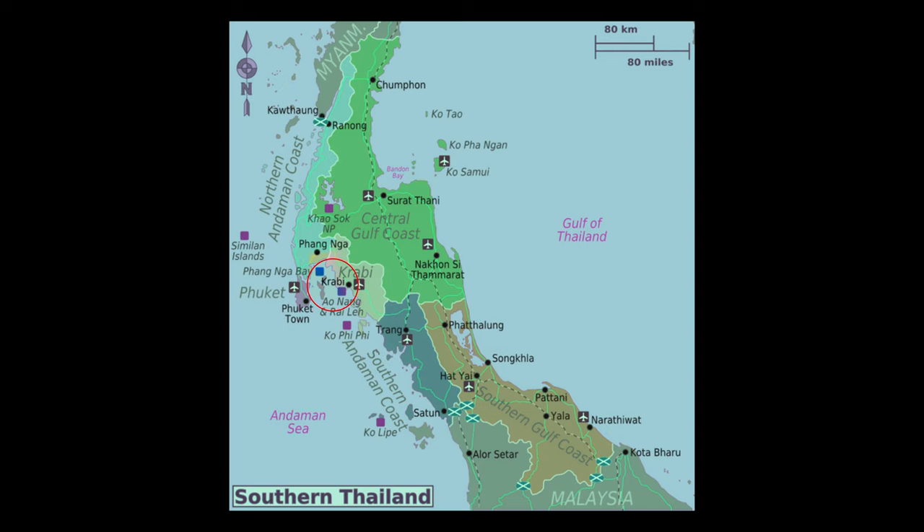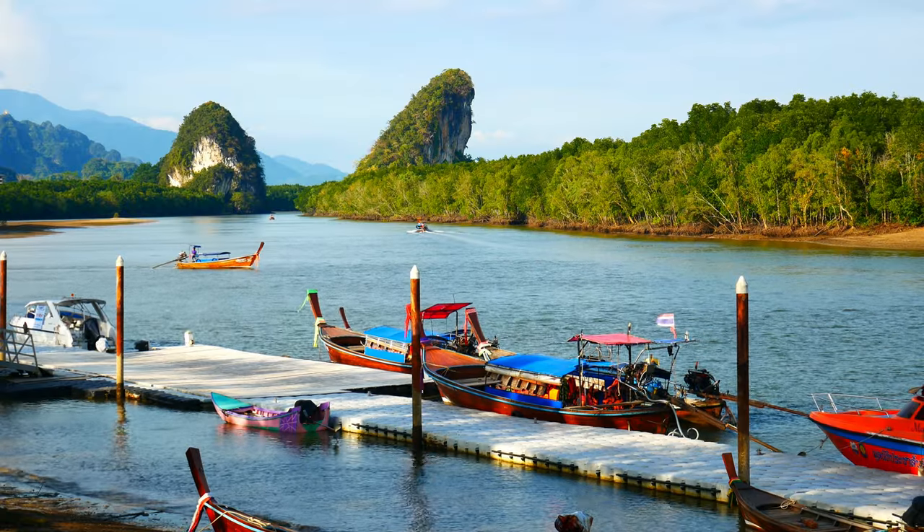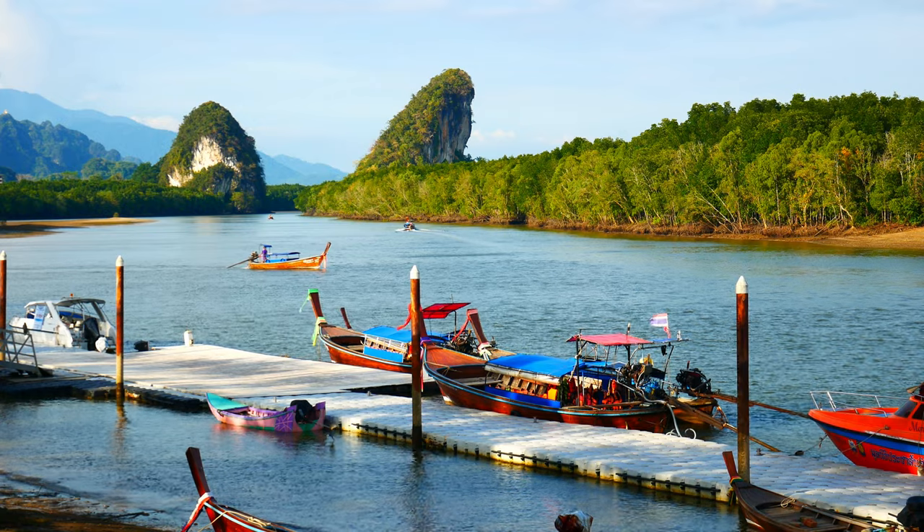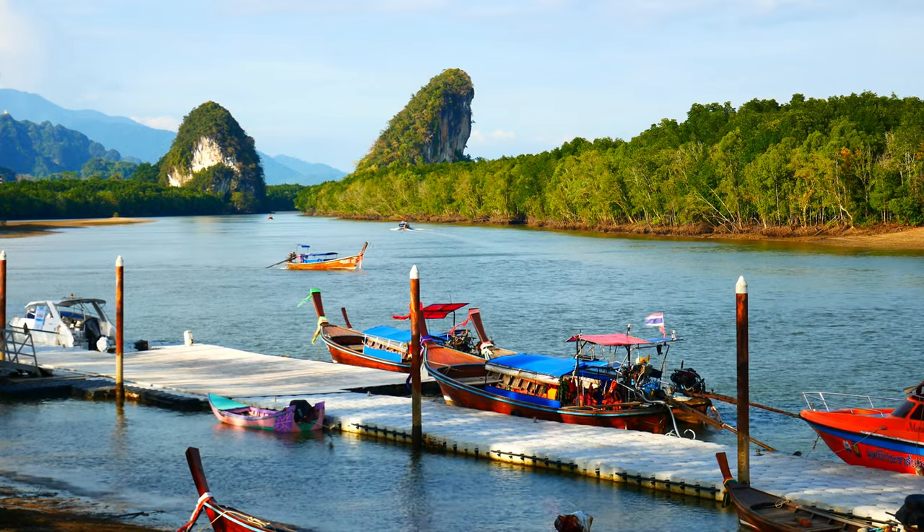I went to Crabby, ringed here in red, because it has really accessible mud. The waterfront is characterised by those twin iconic cast outcrops sticking out of the mangroves.